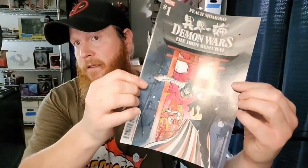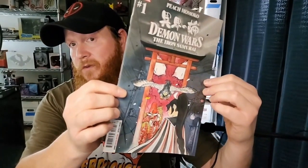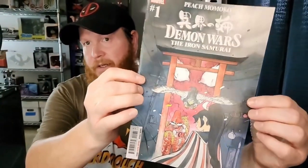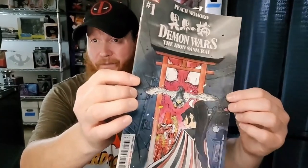We'll start with the first book — I'm seeing it for the first time too, guys. We've got Demon Wars: The Iron Samurai number one. That is a cool looking book. I'm not sure I'm super into the title, but y'all know that I do like some Peach Momoko, so we're gonna probably keep that and put it in the Peach collection. That is a win for me.